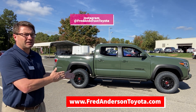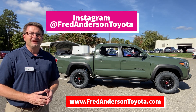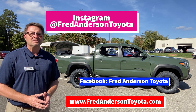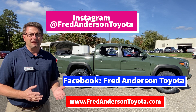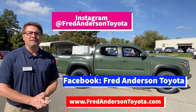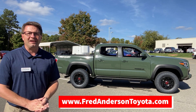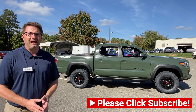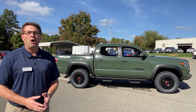We're also on Instagram — you'll see pictures of this truck and many other cars, trucks, and SUVs at FredAndersonToyota. We're also on Facebook at FredAndersonToyota. Each platform has different types of content that you're sure to love. Thank you very much — please subscribe to our YouTube channel. We really appreciate you and we hope to work with you soon.